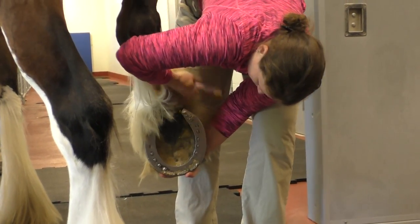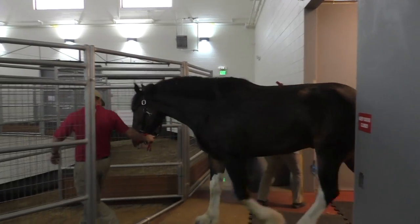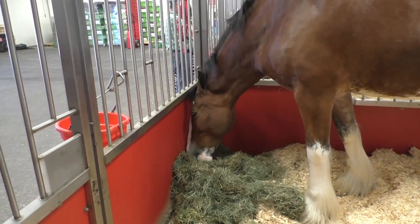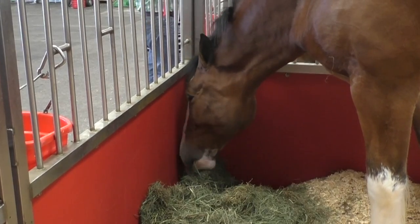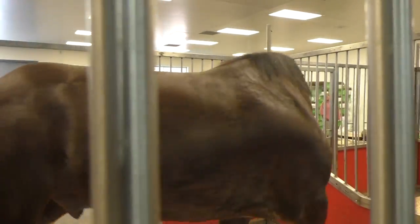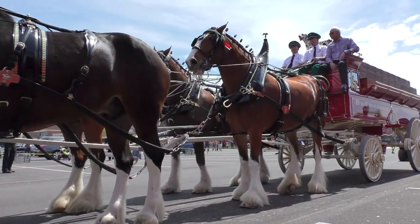I go around twice yearly to each hitch and evaluate — just give them physical exams, a biannual physical exam. Then I go and evaluate all the youngsters that are growing up, plus those in the training facility in Merrimack, New Hampshire. Probably the biggest thing we have to deal with is watching their weight — we don't want them to get too fat. Feet issues can also be a problem because of the pounding that they do. They have to be in good shape to accomplish their job on a day-to-day basis.